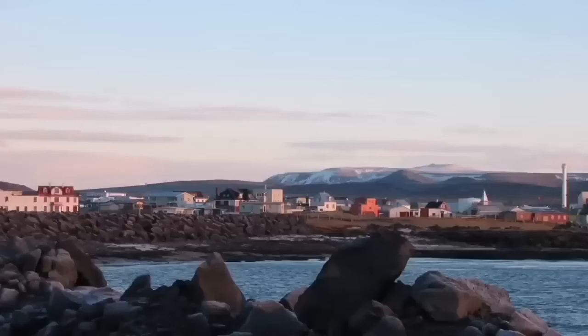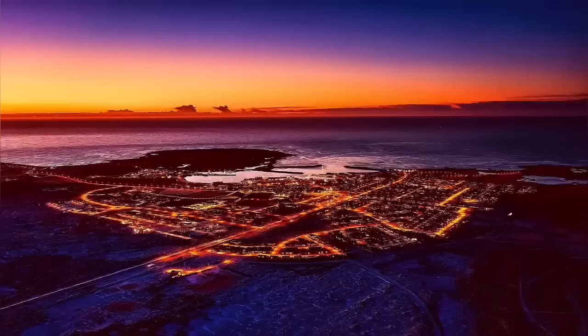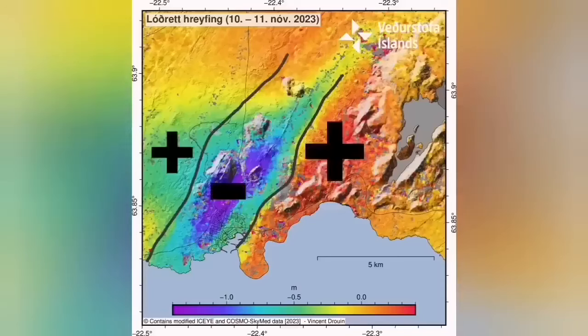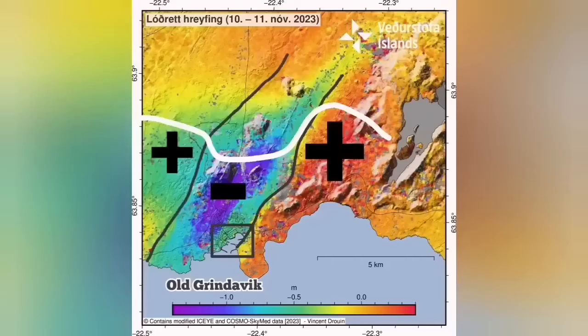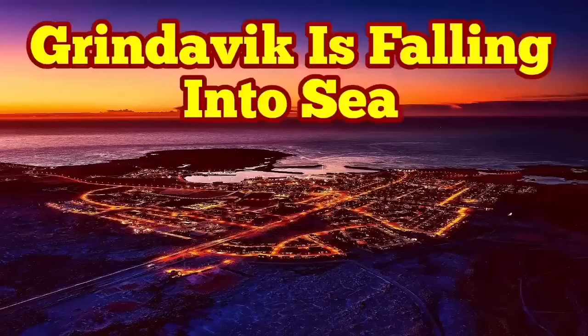If we build in the right direction, a new town, we can use the old town as a tourist attraction where people can come. The harbor will be better even for fishers — this is the center of the fishing industry in that area. The Reykjanes Peninsula drop-down causes the harbor to be more into the sea. Grindavík is certainly falling into the sea, but it can be a tourist attraction after that.